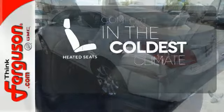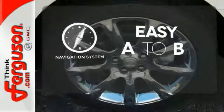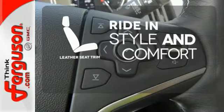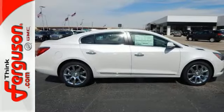The heated seats keep you comfortable no matter how cold it is. Feel confident getting from point A to point B with a navigation system. Ride in style and comfort with leather seat trim.